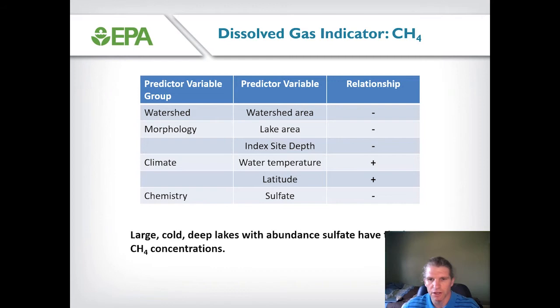We found that dissolved methane concentration was related to a number of different environmental variables. For example, dissolved methane concentrations were smaller in water bodies with large watershed areas, and were low in large and deep lakes. Dissolved methane was also sensitive to temperature — higher in warm water bodies and in water bodies located in the southern United States — and sensitive to water chemistry, specifically sulfate. High sulfate lakes had lower methane concentrations. So large, cold, and deep lakes, particularly those with abundant sulfate, had the lowest methane concentrations.